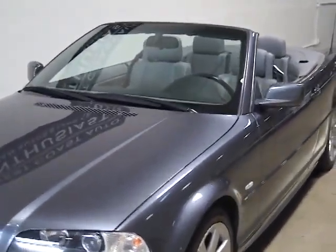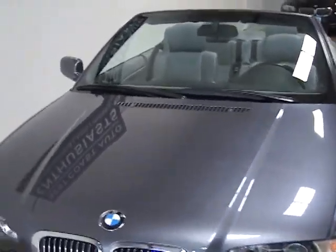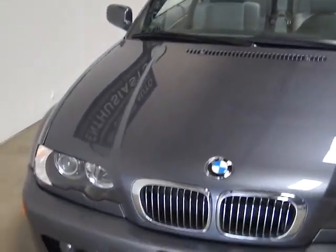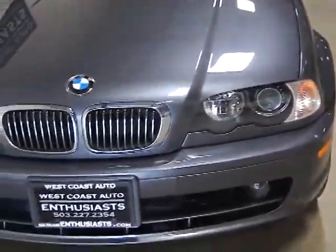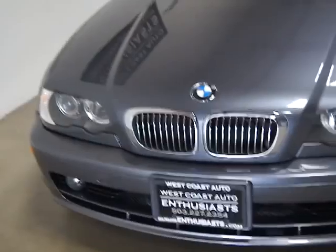It's got the sport, premium, and cold weather packages on it. It's got xenon lights. It's super clean. We love this body style — they were great cars for BMW, and still are great cars.